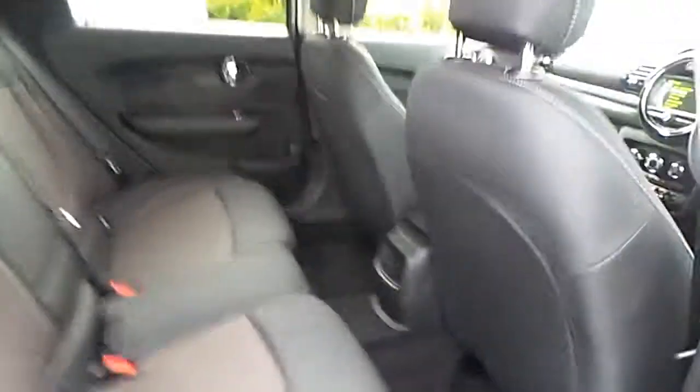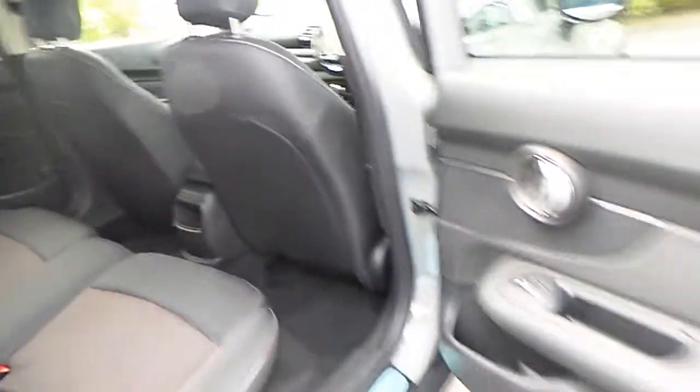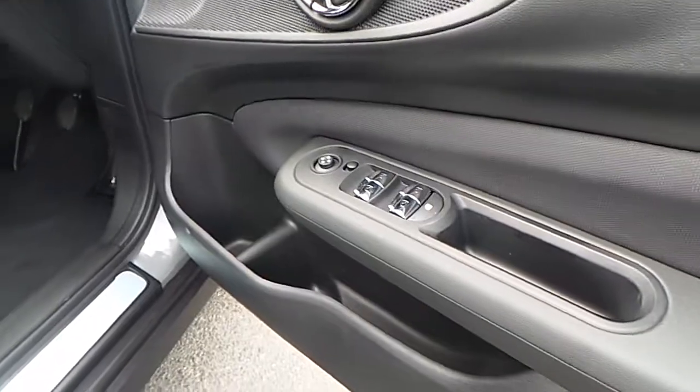This Mini also has a firework cloth upholstery with the black interior. Then going to the front of the car, you'll see the automatic controls for the front and rear windows and wing mirrors.